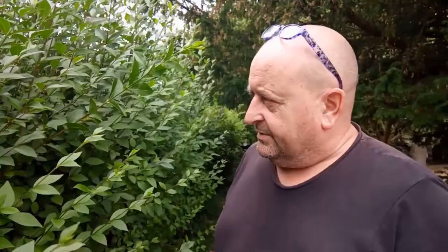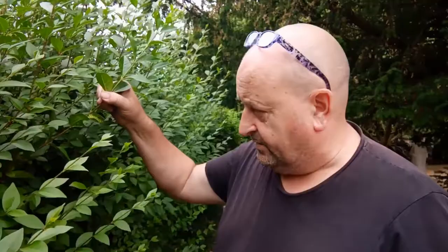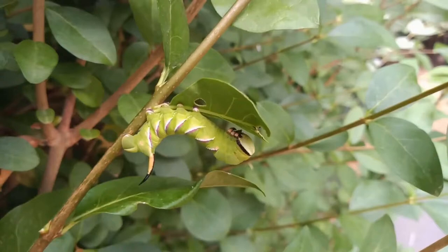I've had to go up and down this hedge two or three times — it always pays to do that. You can't find everything in the first sweep, and I was just about to go up for a third time when I came across this chap here. I found one. This looks like a last instar privet hawk moth caterpillar, and it looks like it's fairly recently moulted as well. This one has got quite a considerable growing to do.